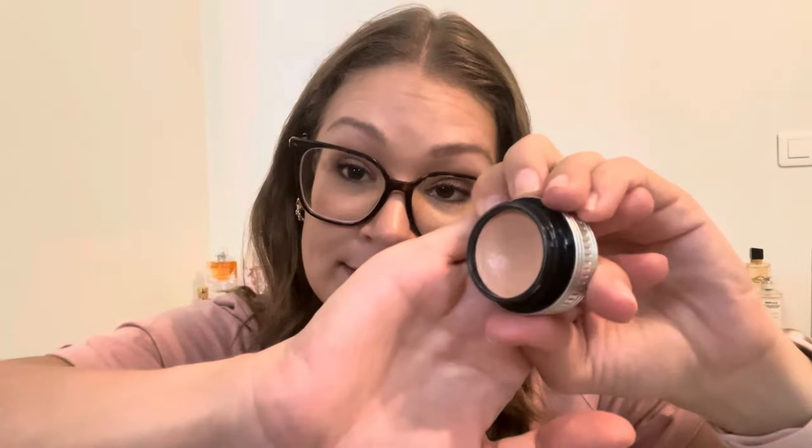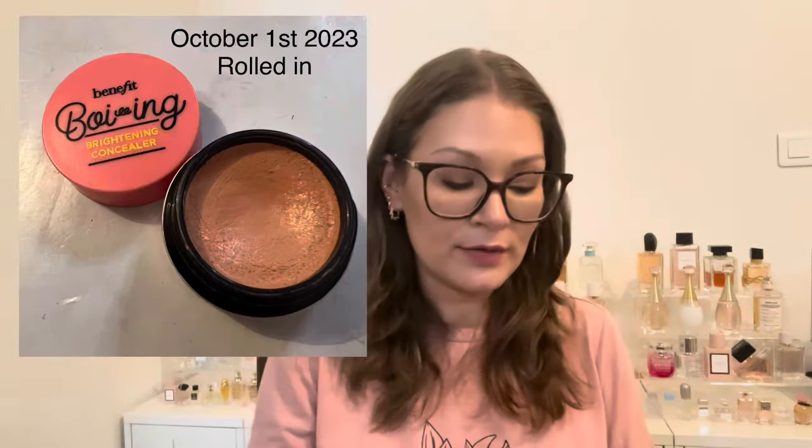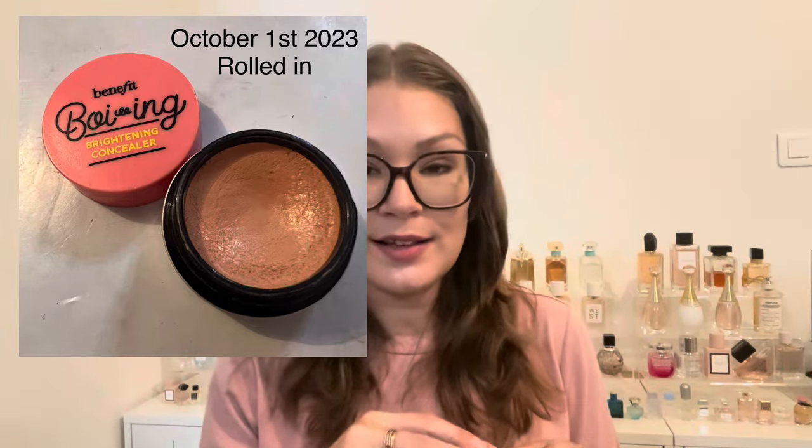Next is a category I haven't pulled into Project Pan before: a color corrector. I've been working on it on the side but I really want to track it, take progress photos, and see how many times I use it to finish it up. So I'm bringing it into the project. This is the Benefit Boing Brightening Concealer in shade 2, rolling in starting now in October. You can see I have been working on it, but I need a push to use it more. Sometimes I forget because I like to use it before foundation but then get caught in a routine and skip it.